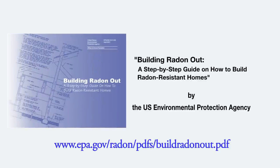As a guideline we are going to be using 'Building Radon Out' by the US EPA. It's got a lot of good general information as to how to install a system like this.